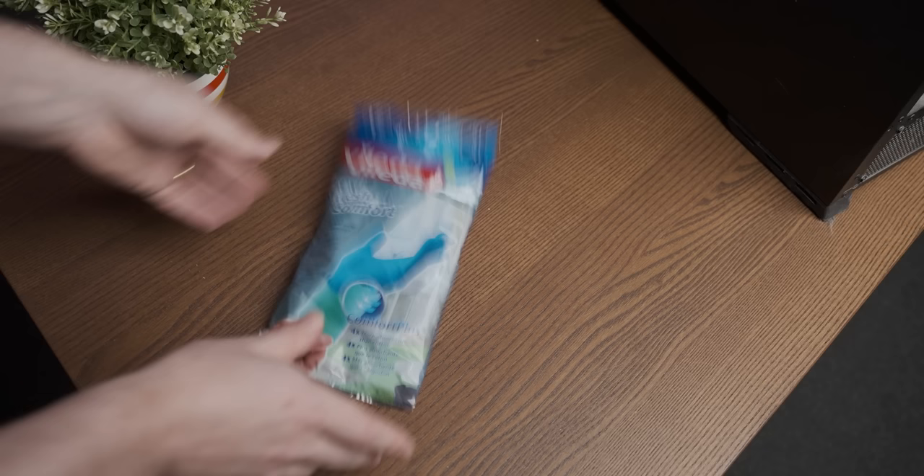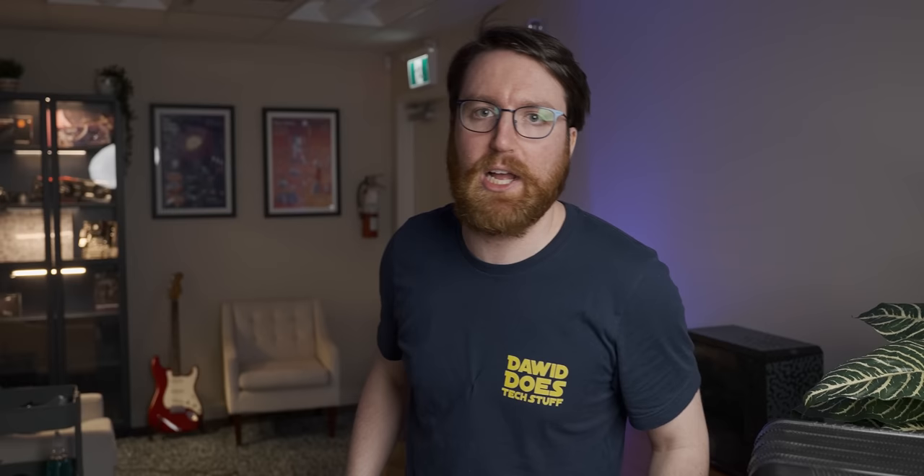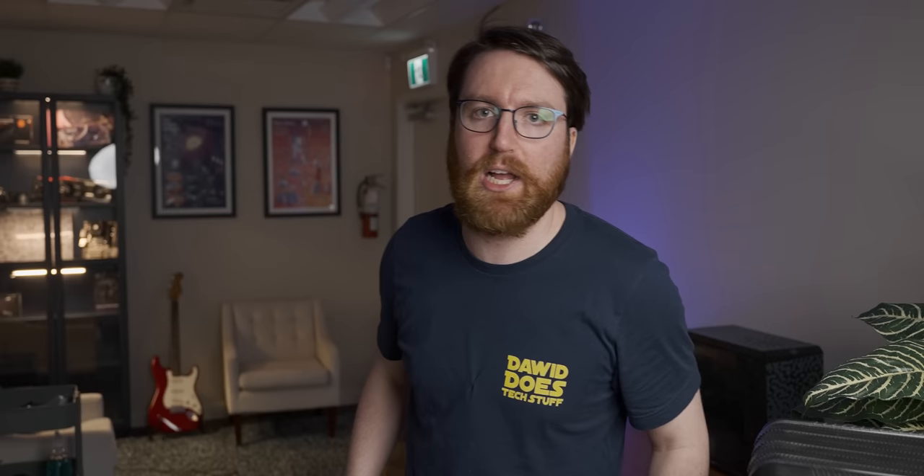For today's PC cleaning, I'm going to use my go-to glove brand, Valida Fresh Comfort. Not only do they keep your hands fresh and comfortable, but they offer a solid barrier between your fingers and the PC gonorrhea. That feels like Valida quality — the only glove brand for me.